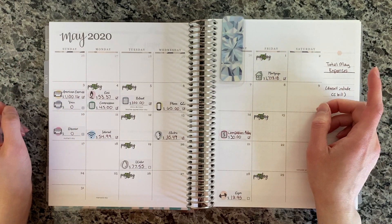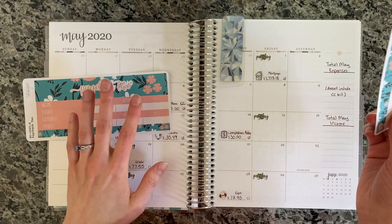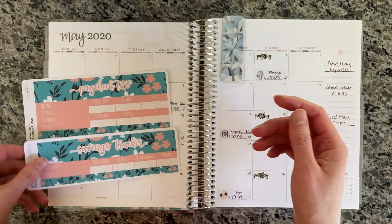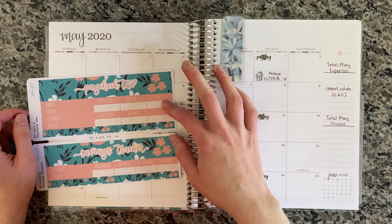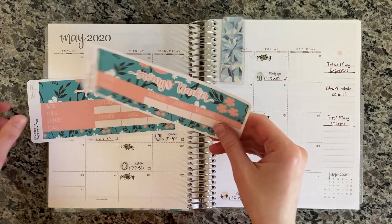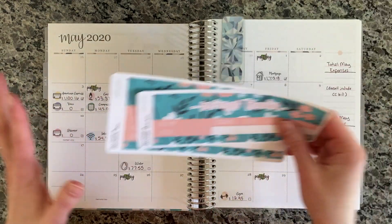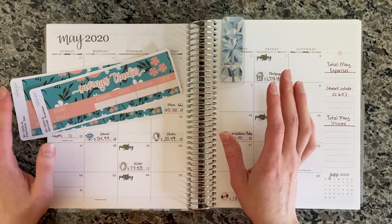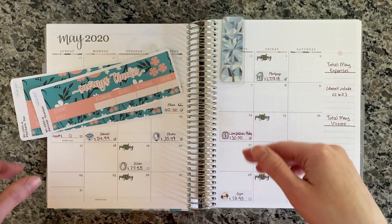Today we have a few things on the agenda. We're going to set up Paycheck 2 in the May notes pages of this planner, and I'm also going to set up a savings tracker because some of the money from this paycheck is going to start going into savings this month. I also want to show a couple new stickers that I have in my Etsy shop — just kind of update everybody, show you what's new.